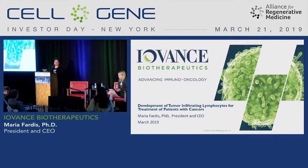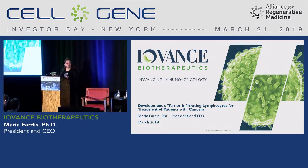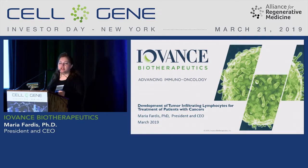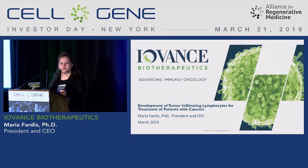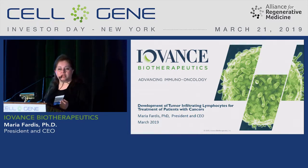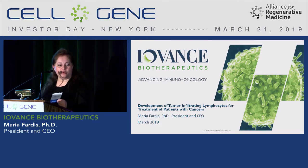Good morning. My name is Maria Farris. I'm the president and CEO of iAvance Biotherapeutics. I'm here to talk to you about tumor infiltrating lymphocytes in treatment of patients with cancers. We initially were very much focused on solid tumors, although we are moving into heme space as well nowadays with a new program.